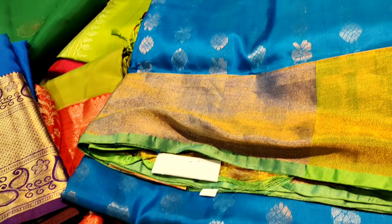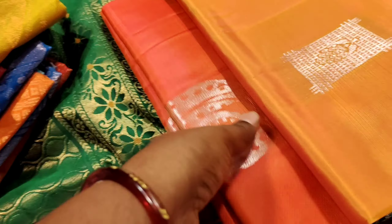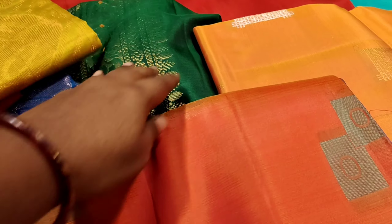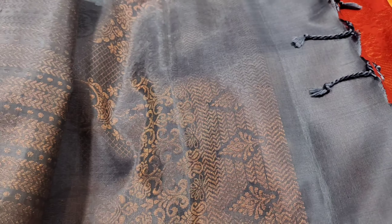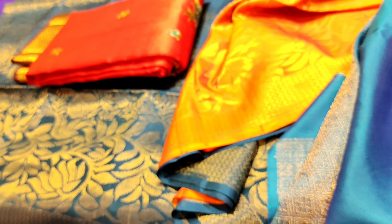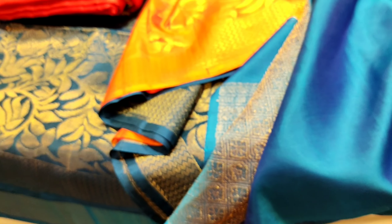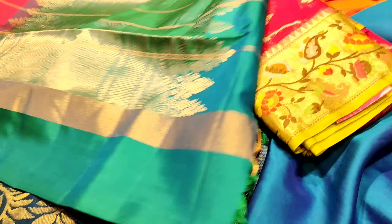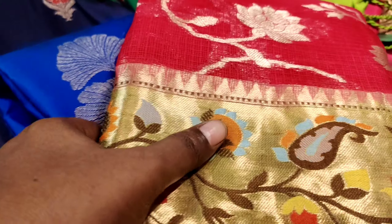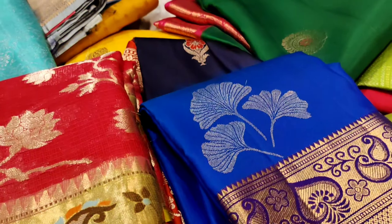This is also a very popular saree. This is a mix and match. This is a very popular saree.